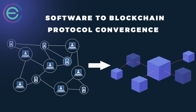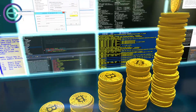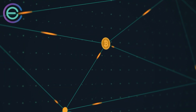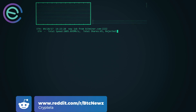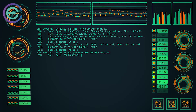Software to blockchain protocol convergence: if your business is on a path to transition to blockchain, software mining is a great option to help you get your feet wet. As software mining makes use of existing mining hardware, it's a quick and easy way to test blockchain technology in a controlled environment. The most important part of software mining is that it has to be open source and transparent, published on a public GitHub or similar repository.